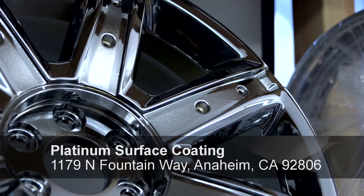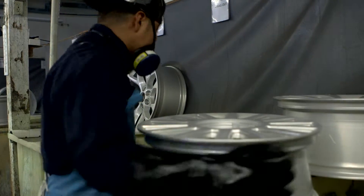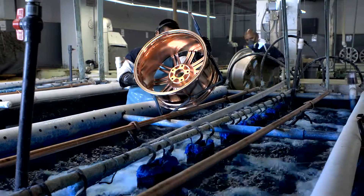Platinum Surface Coating does chrome and re-plating right. We specialize in chrome plating of automobile wheels and motorcycle wheels from 15 inches to 32 inches.